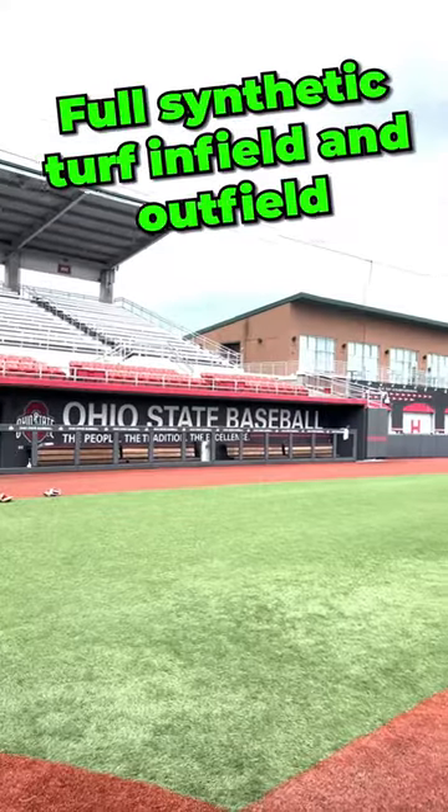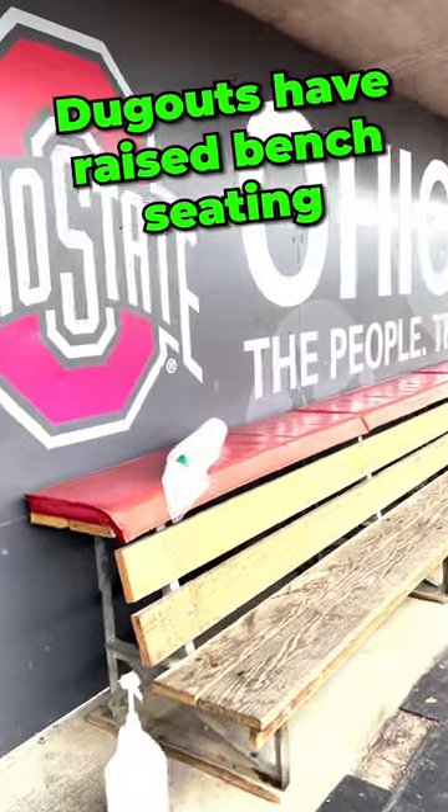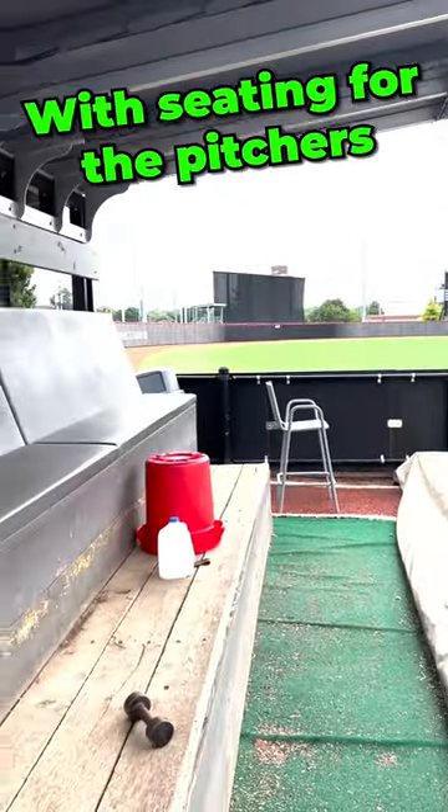Full synthetic turf infield and outfield. Dugouts have raised bench seating. As we look down at the bullpens, full synthetic turf area with seating for the pitchers.